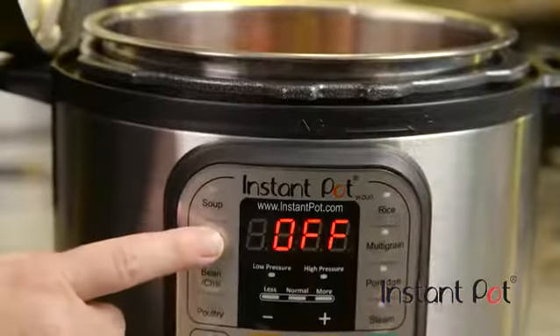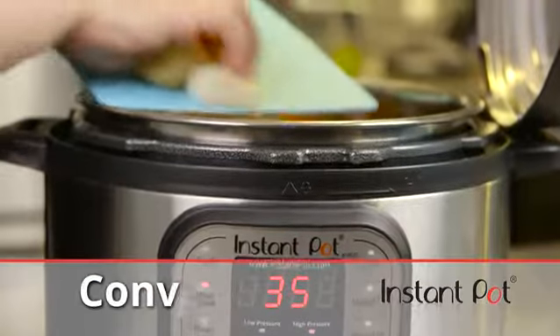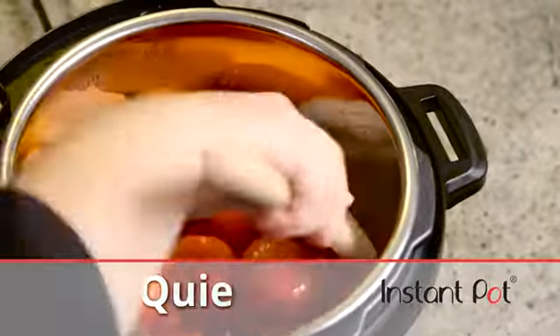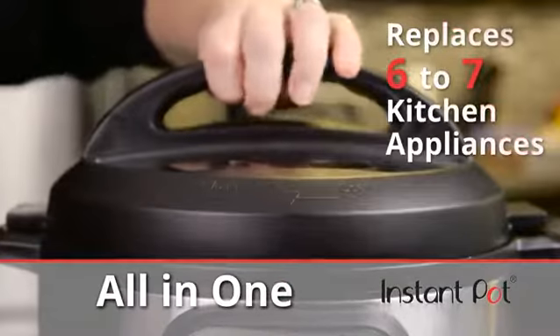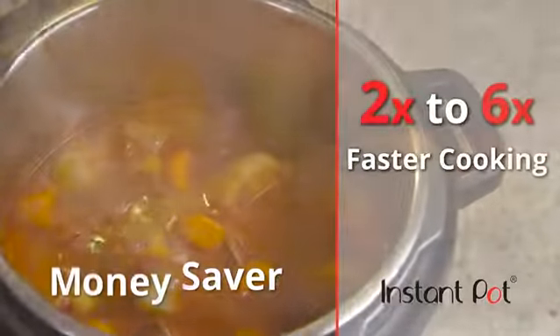Thanks to microprocessor-controlled programming, Instant Pot is amazingly simple to use, while also safe, convenient, clean, quiet, and fast. It's a money saver, allowing you to cost-effectively replace six to seven commonly used kitchen appliances. Instant Pot is a time saver — cooking times are two to six times faster than conventional cooking methods.